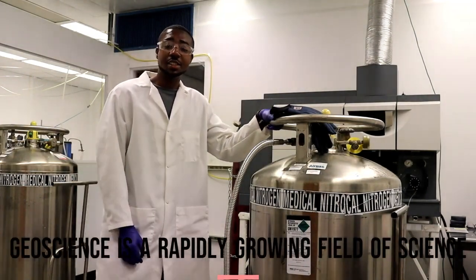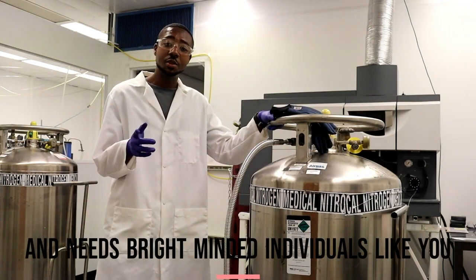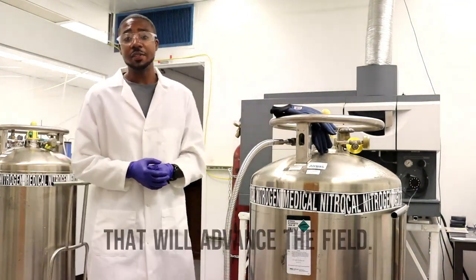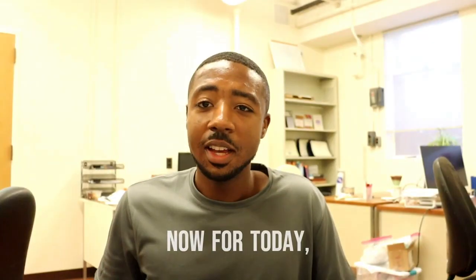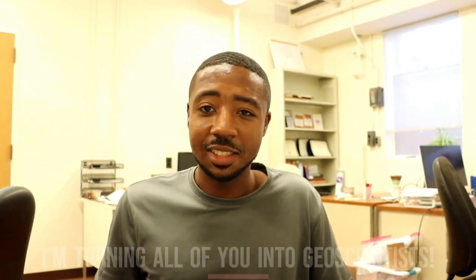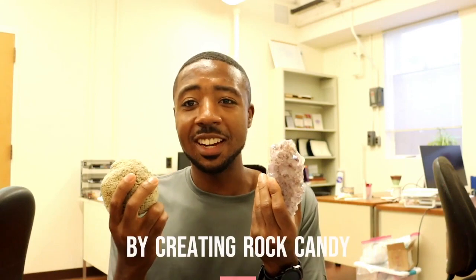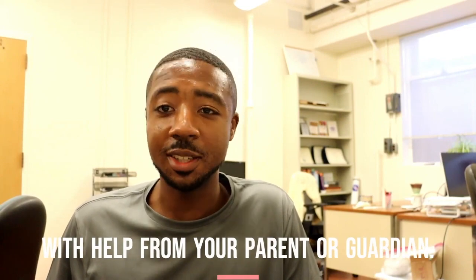Geoscience is a rapidly growing field of science and needs bright-minded individuals like you to make revolutionary discoveries that will advance the field. Now for today, I'm turning all of you into geoscientists. Together, let's grow our own rocks by creating rock candy. You can even do this at home with help from your parent or guardian.